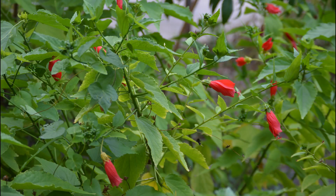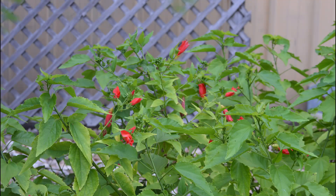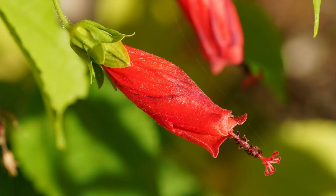It is part of the mallow family. It's a shrub that grows to a height of three to six feet. The flower is shades of red, pink, and white. It prefers a well-drained, moist, acidic soil. The bloom time is fall to the first freeze.